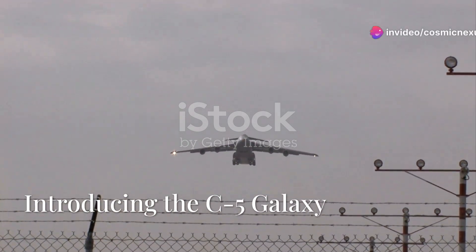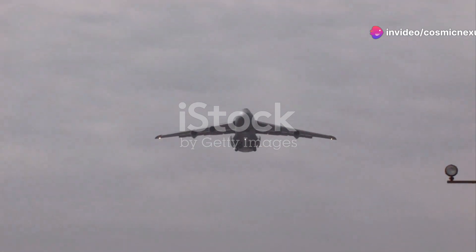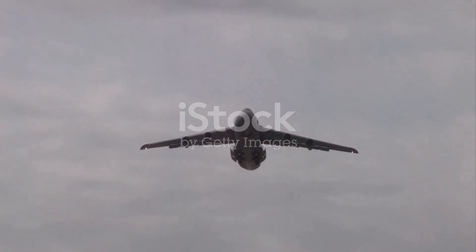A giant takes flight. Introducing the C-5 Galaxy. This behemoth of the skies is not just an aircraft — it's a marvel of engineering and a testament to human ingenuity.